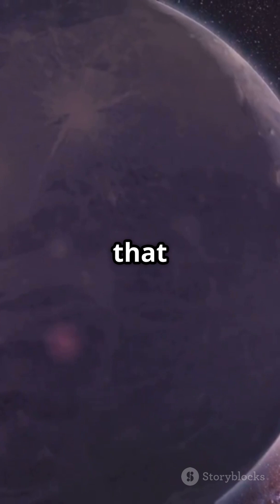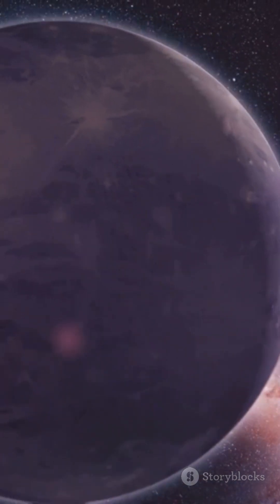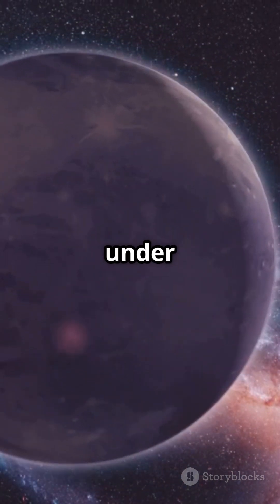Like what you saw? Want more cosmic discoveries? Hit that like, share, and subscribe — and keep exploring with us in under 60 seconds.